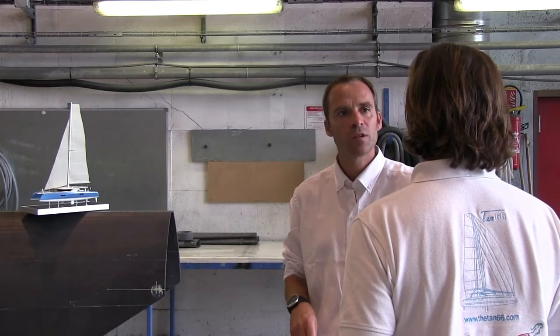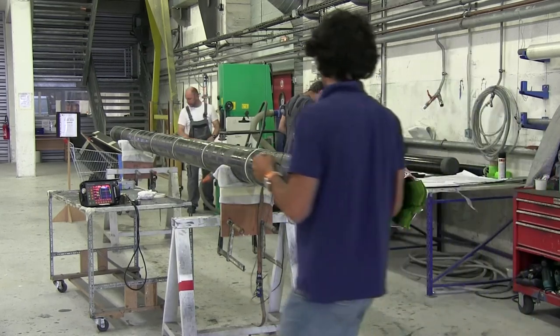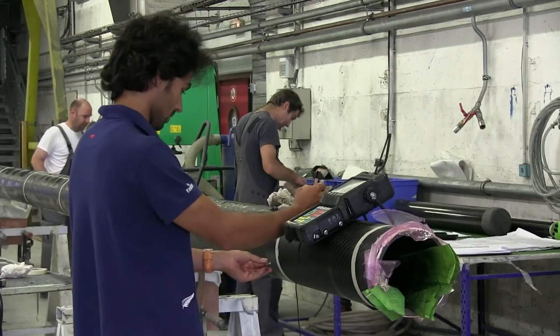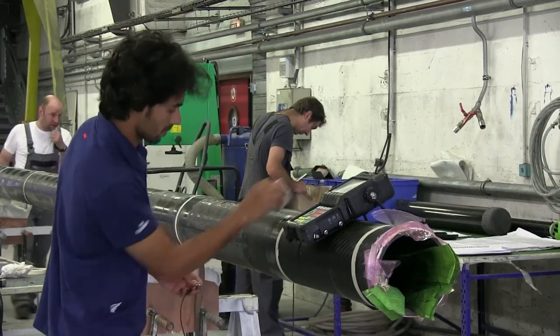Carbon fiber is the material today. It's very light, very resistant, and I think it's also very durable in terms of longevity. The first carbon masts were made 15 or 20 years ago, and they are still fine today. For a super-fast catamaran, you must have a very light mast, so carbon fiber is not an option — it is a must.